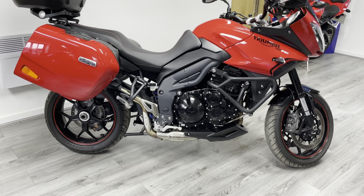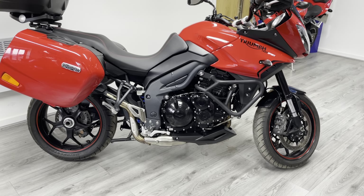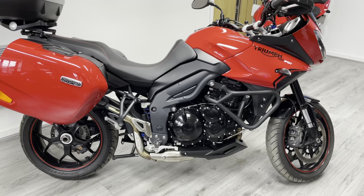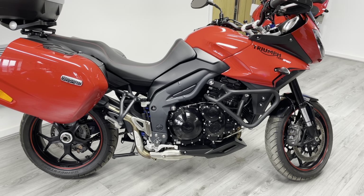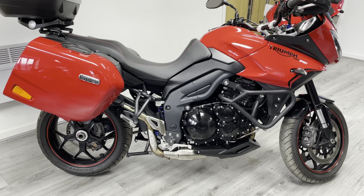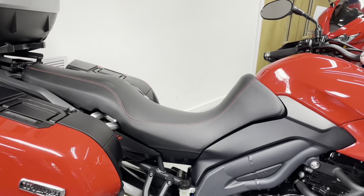This bike has a Lust Racing lowering kit fitted, so it has been lowered by about 30 millimeters. These are particularly tall bikes, so anyone under around 5'9" may struggle to be flat-footed on the ground, so it's quite good that this bike has been lowered. It's also got the low seat fitted as well.